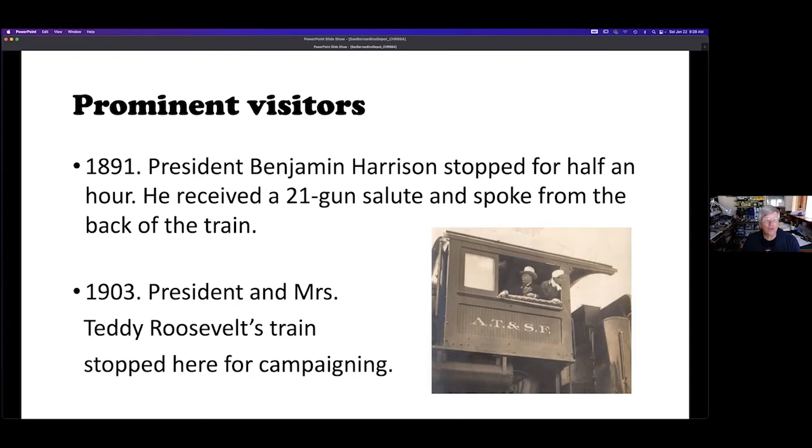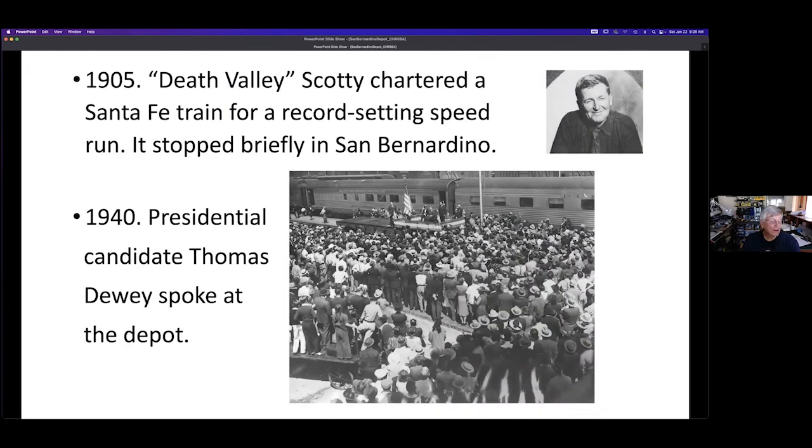San Bernardino was a popular stop for politicians — two were presidents Harrison and Roosevelt, that's Teddy Roosevelt. Some detrained to travel by other means to their speech locations, while others would speak from their train during the time it took to fill the steam locomotive's tender with water. This photo shows Teddy posing in a locomotive. Some Hollywood stars and other celebrities would detrain at the depot on their way to Palm Springs and dude ranch resorts. Ike Eisenhower and his wife would ride a chartered private car left here while they continued for visits to their vacation home in Palm Springs.